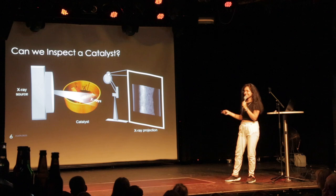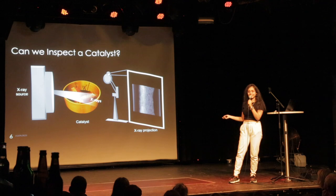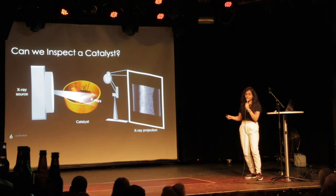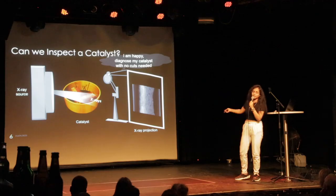And the answer is a big yes — everyone's happy when we don't have to cut things open! When I place my catalyst in front of an x-ray source, I obtain what is known as x-ray projections. I can then study the structure of my catalysts without cutting or damaging them — I study them as they are. No cuts needed for my catalyst, and I have less work to do.